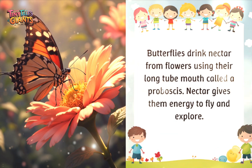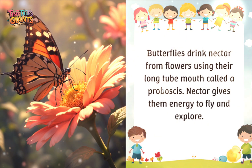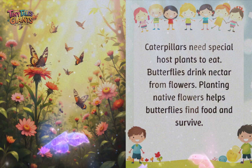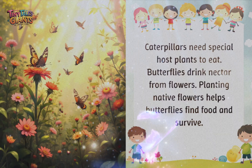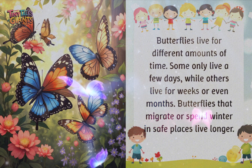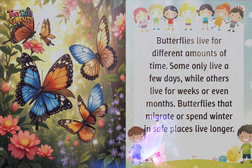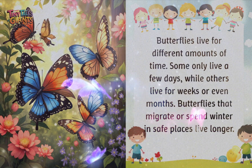Butterflies drink nectar from flowers using their long tube mouth called a proboscis. Nectar gives them energy to fly and explore. Caterpillars need special host plants to eat, while butterflies drink nectar from flowers. Planting native flowers helps butterflies find food and survive. Butterflies live for different amounts of time — some only live a few days, while others live for weeks or even months. Butterflies that migrate or spend winter in safe places live longer.